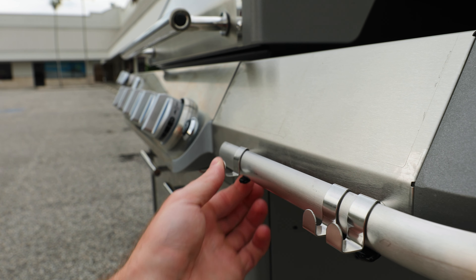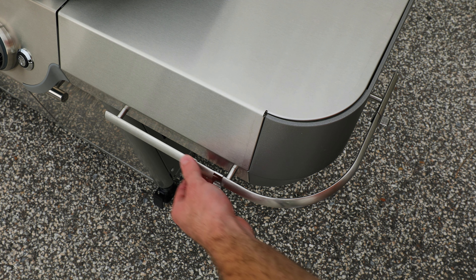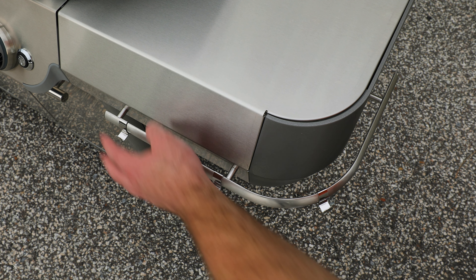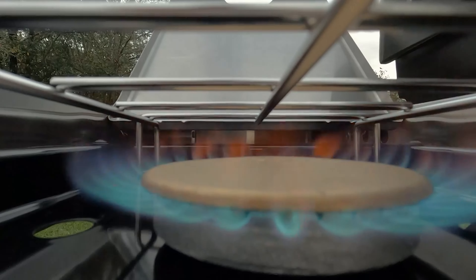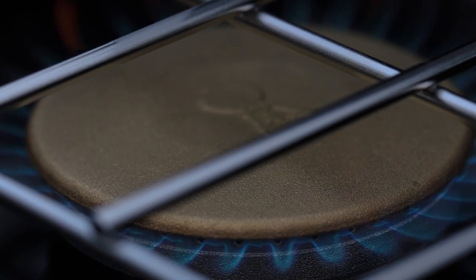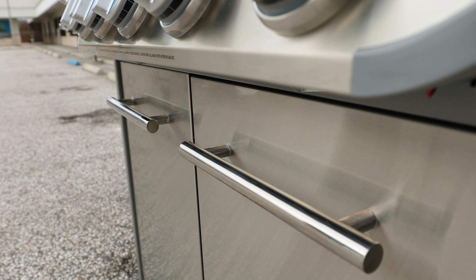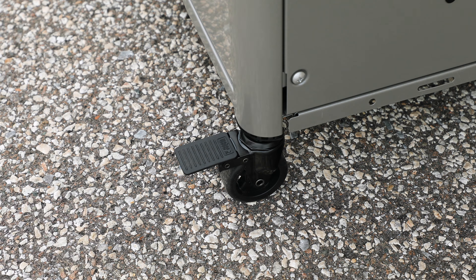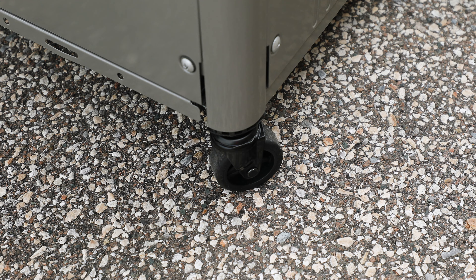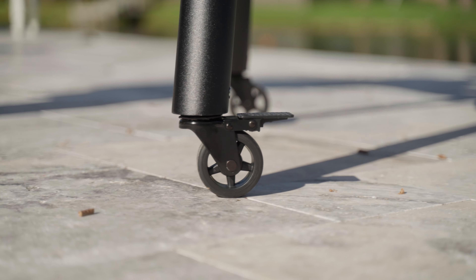Both side shelves have accessory rails with smaller hook attachments you can use to hang tools, brushes, towels, or whatever you like to keep handy. The ability to move them around versus stationary hanging hooks is a new feature improvement. The left side shelf on the cart and outdoor kitchen centers has the side burner built into it — 12,000 BTUs, same as previous year models — and it stays hidden and flat when not in use. The front cabinet doors each have an additional accessory rail for more tool storage, and there are two front and two rear swivel casters.